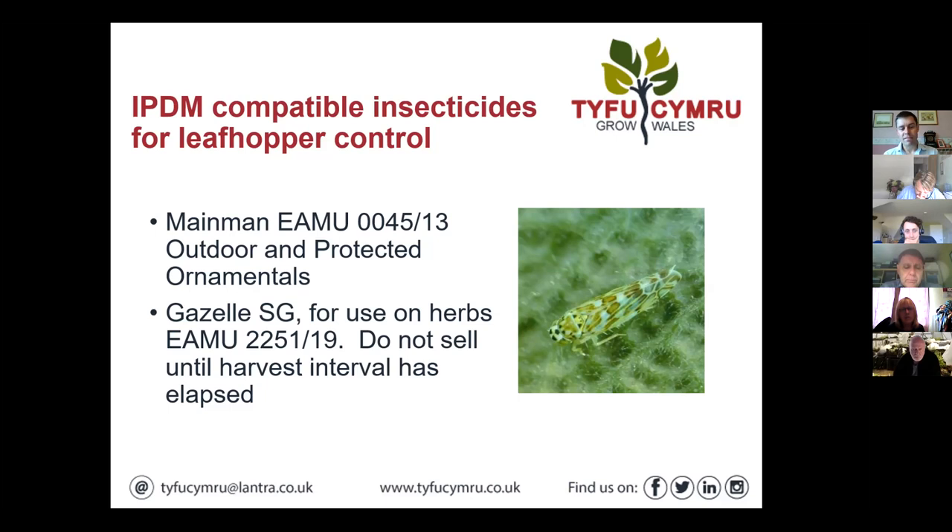Gazelle has an EAMU for herbs and from memory it's a three-day harvest interval, so you can't sell treated herbs within three days of being sprayed. It's been tarred with the same brush as the other neonicotinoids, though the data suggests its bee-safety profile is far, far higher than the others. It's often a personal decision whether people are comfortable using it, and what the people they're supplying are comfortable with — a lot of the bigger retailers are saying no. But it's definitely a useful product, and you could perhaps use it as a knockdown to take the adults and nymphs out, then go down the nematode route for a double-pronged attack.